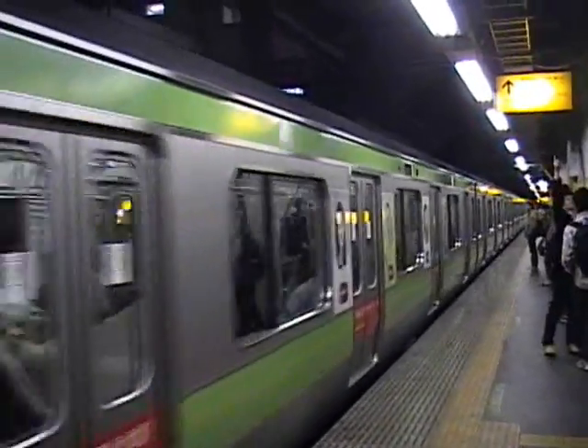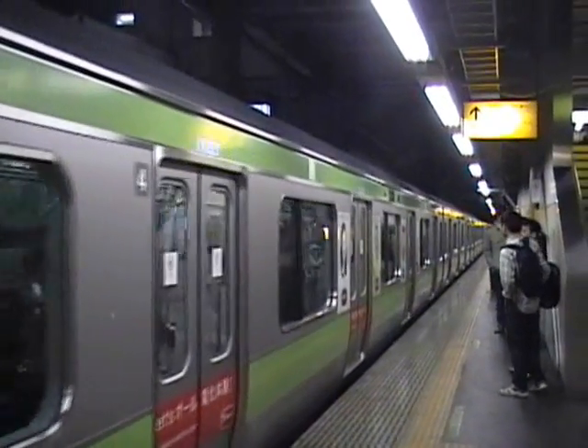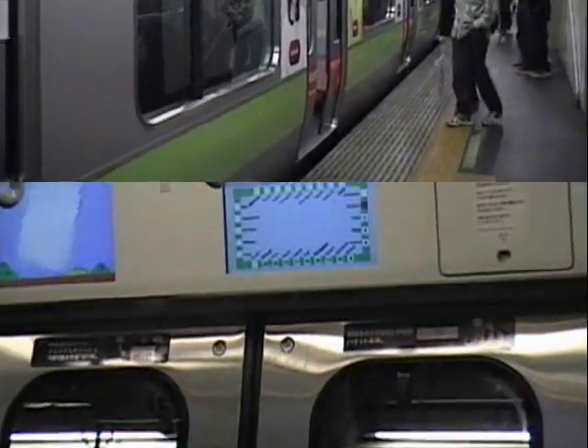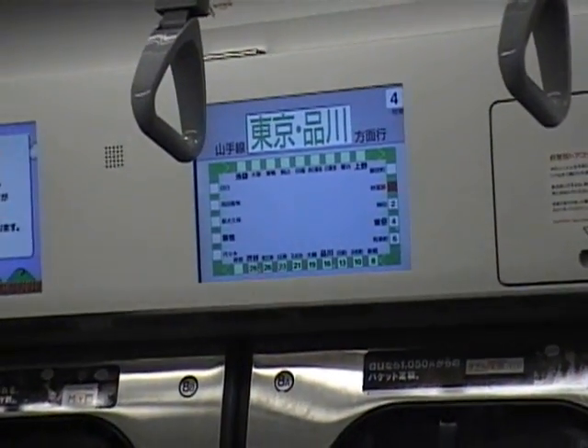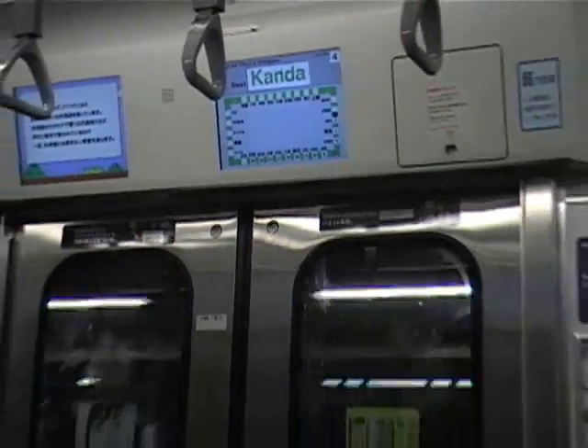The Yamanote line just pulled in. We're going to get on and go back to Fussa station, which is Yokota Air Base. You see this green train a lot in anime. There are signs that tell where the train is bound and how long it will be. You can set your watch to the train — it's that precise.